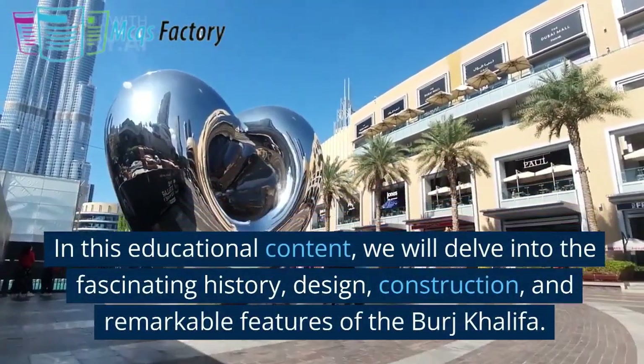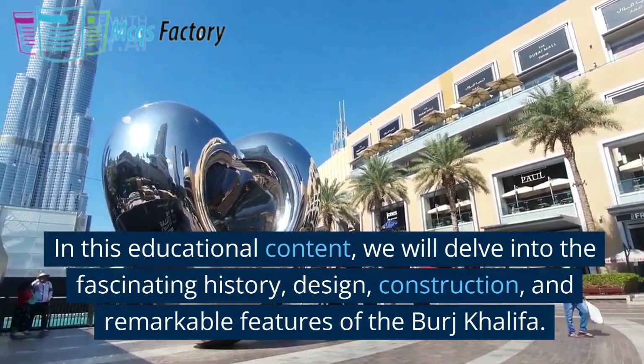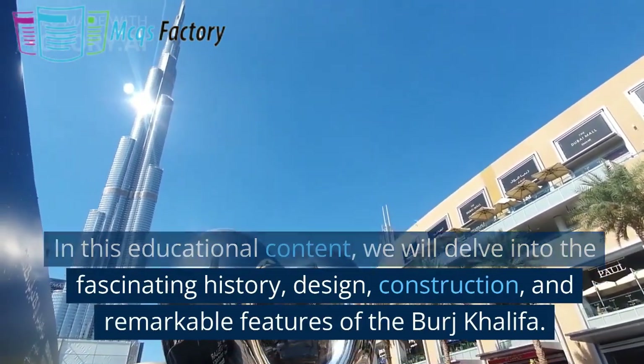In this educational content, we will delve into the fascinating history, design, construction, and remarkable features of the Burj Khalifa.